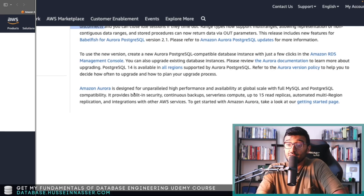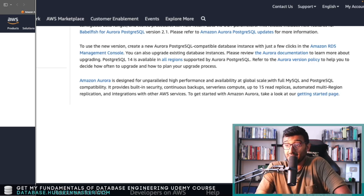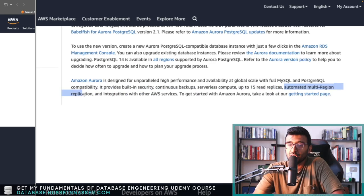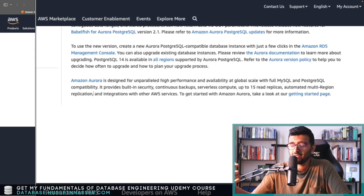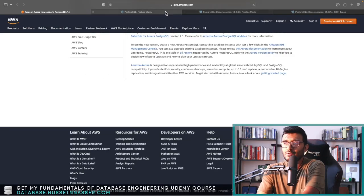There are a lot of features here, and they support upgrading from PostgreSQL 13 to PostgreSQL 14. Amazon Aurora is designed for high performance and availability at global scale for both MySQL and PostgreSQL — interestingly, it supports MySQL compatibility too. Features include continuous backup, security, serverless compute, up to 15 read replicas, and automated multi-region replication. Having your database replicas as close as possible to every region reduces latency for your backends.